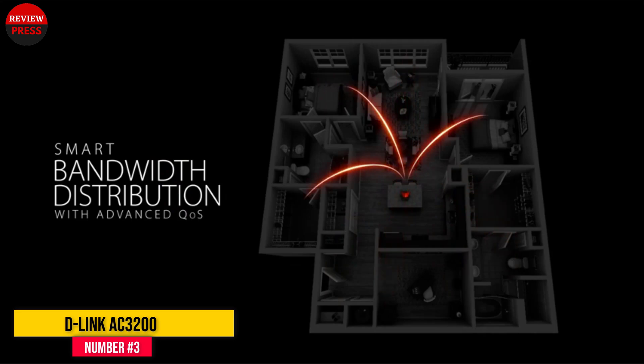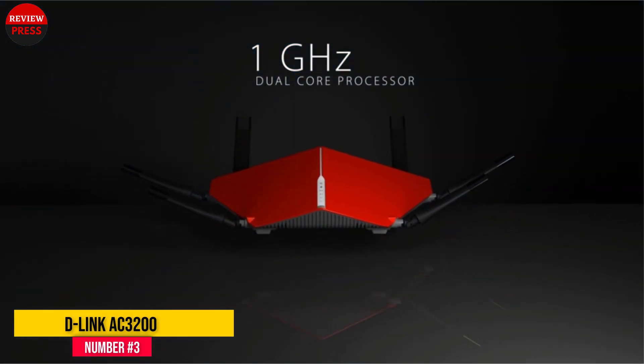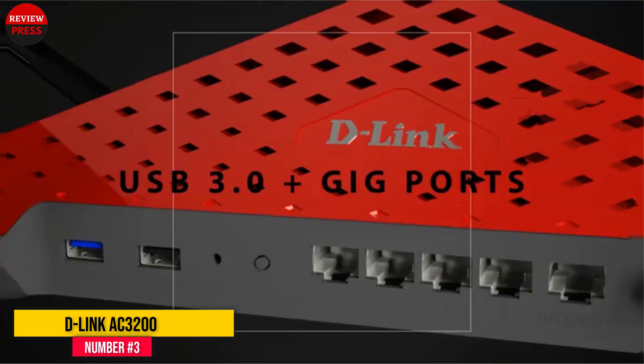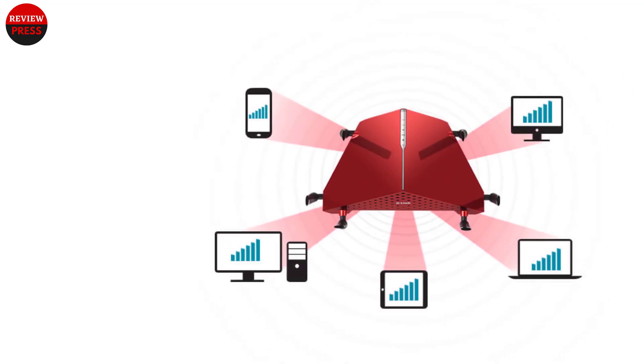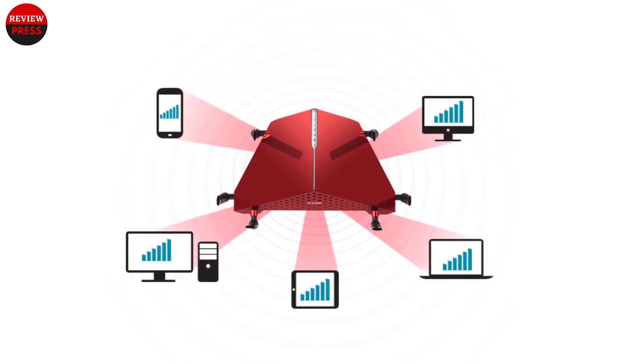The performance of this router, both for wireless and wired clients, is excellent and reliable. I have tested this router for around six months and haven't found a single issue with the performance and reliability of this wireless router.